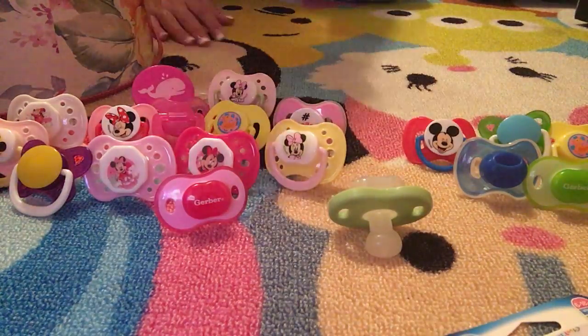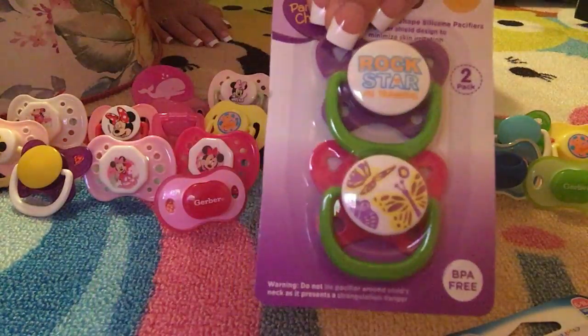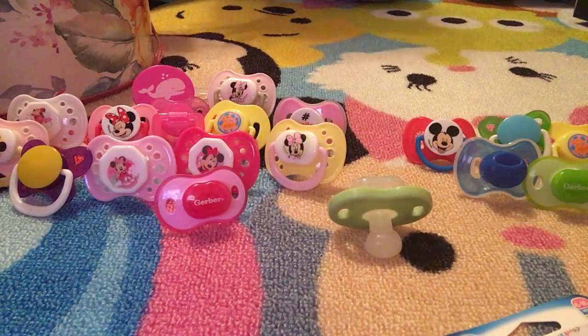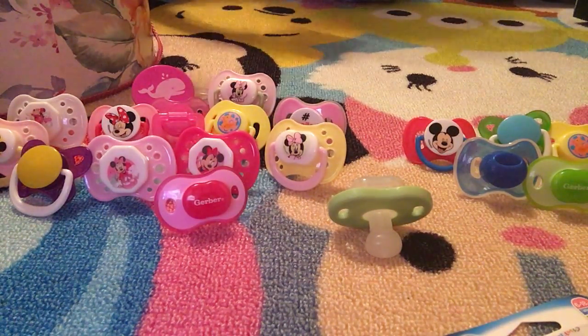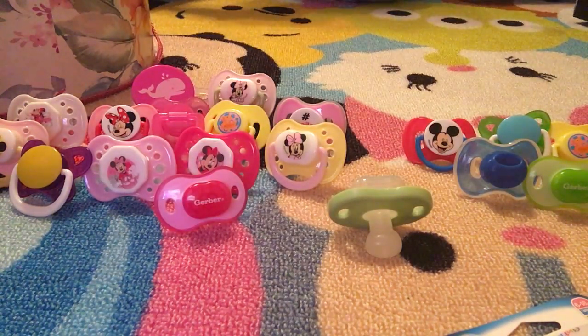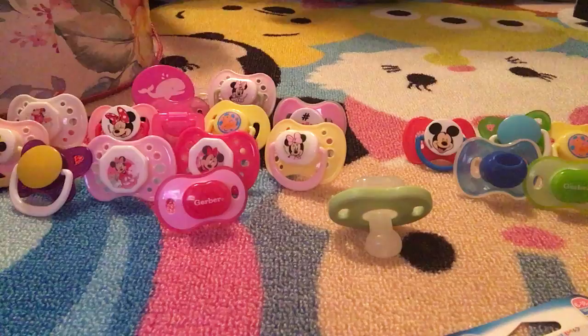We got 'Rock Star' and 'Butterfly' from Walmart. We also got this 'hashtag cute' one from Dollar General — they had all their baby stuff 50% off one day so I grabbed a bunch of these little pacifiers.